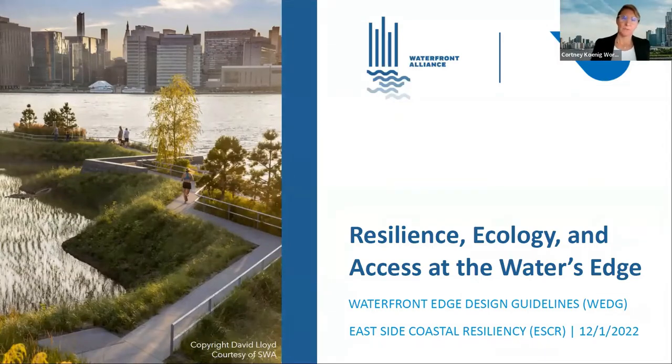Welcome, everyone. We'll give it a few more minutes for people to jump on and get through the waiting room. Hi, everyone. I'm Courtney Worrell, President of the Waterfront Alliance, and we're really excited to have you with us today to talk about the Waterfront Edge Design Guidelines Verification and the East Side Coast Resilience Project. This is one of many webinars that we do on the WEDGE Program, and we're thrilled to be joined by the Department of Design and Construction.